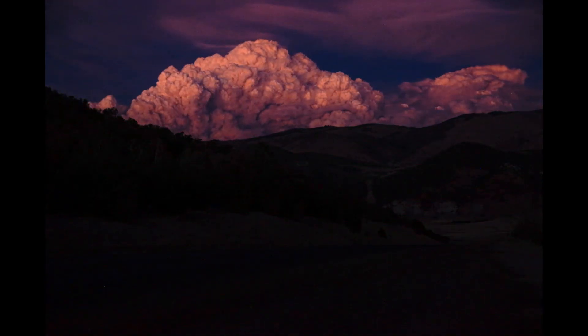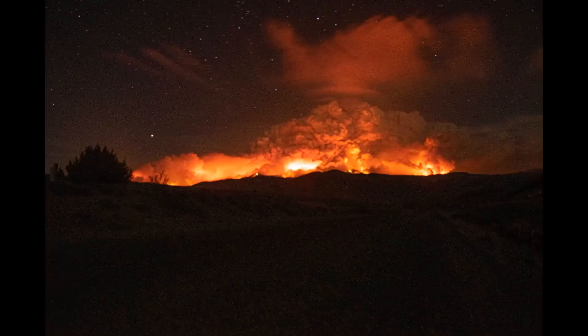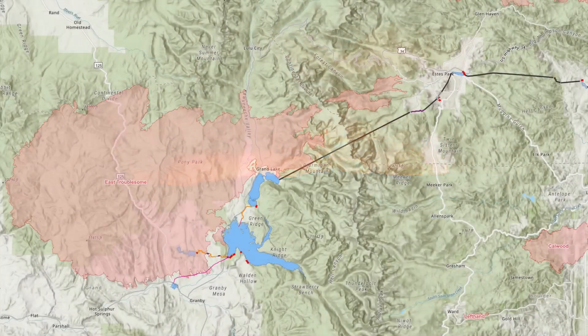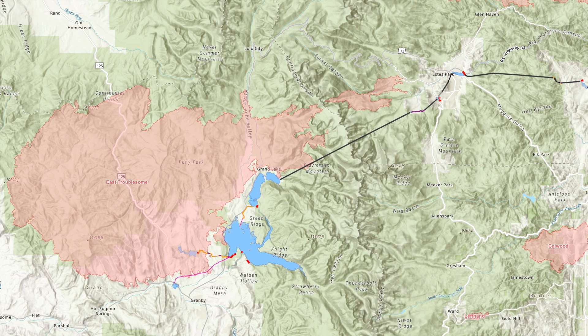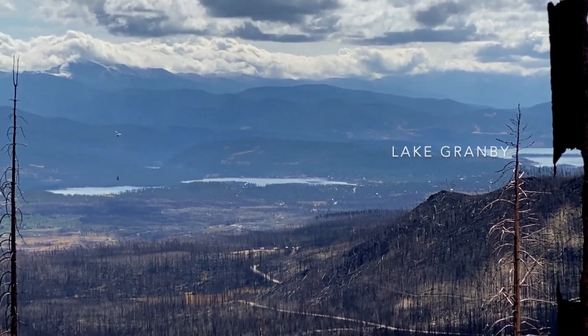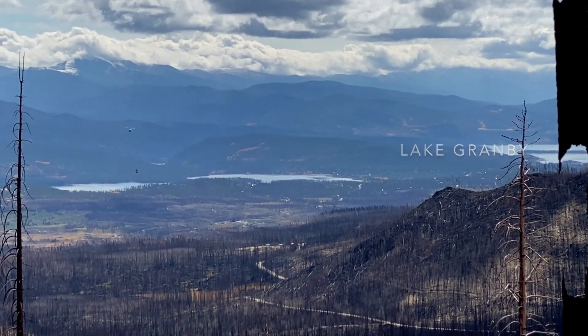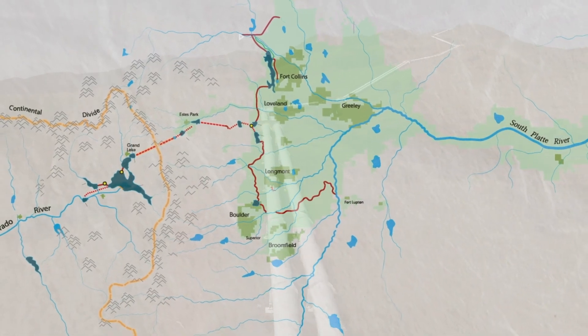The East Troublesome Fire was the second largest fire in the state of Colorado's history, burning approximately 193,000 acres in Grand County. This area is really the primary collections area for the Colorado-Big Thompson project. Approximately one million people and over 600,000 acres of irrigated agriculture depend on these watersheds for a supplemental water supply, so enhancing and restoring areas impacted by the East Troublesome Fire is really key to Northern Water's mission of delivering quality water.